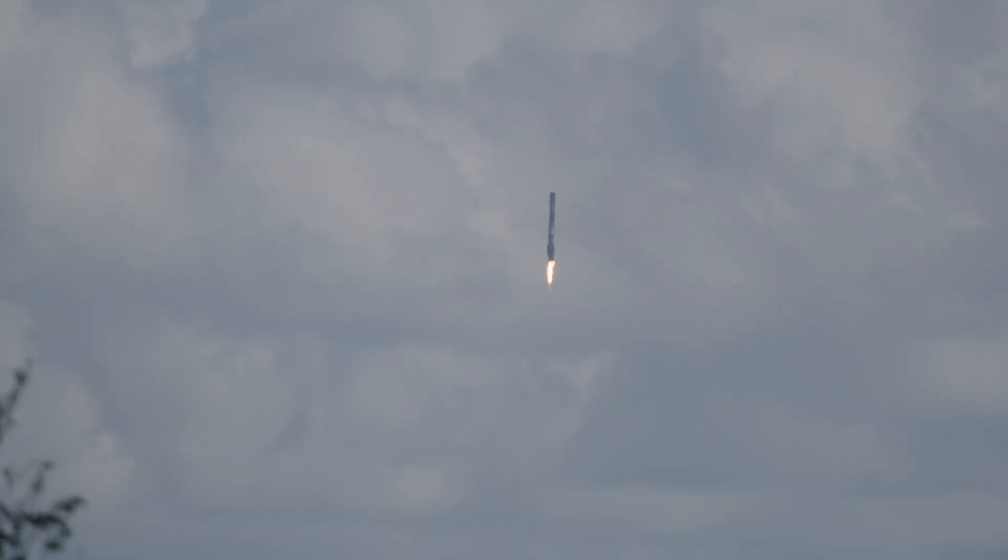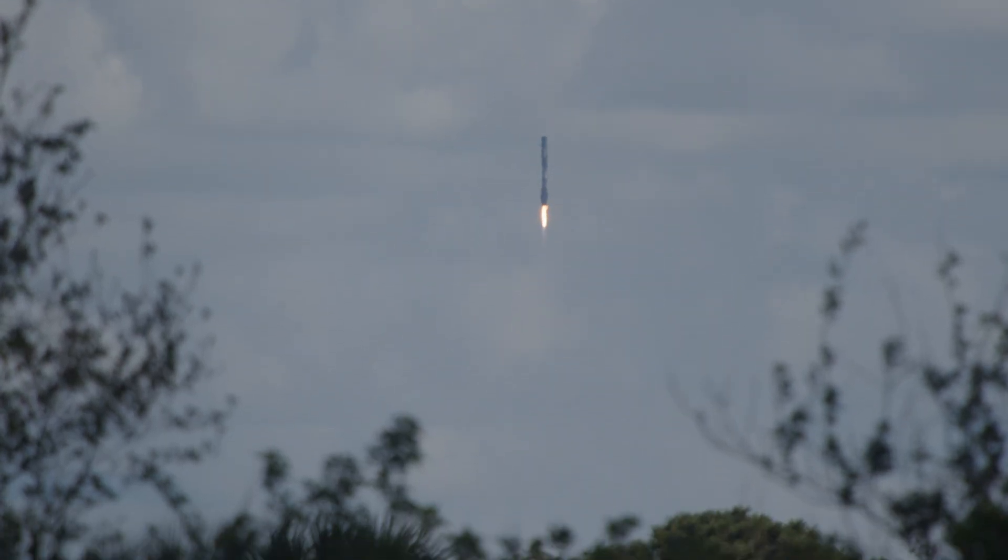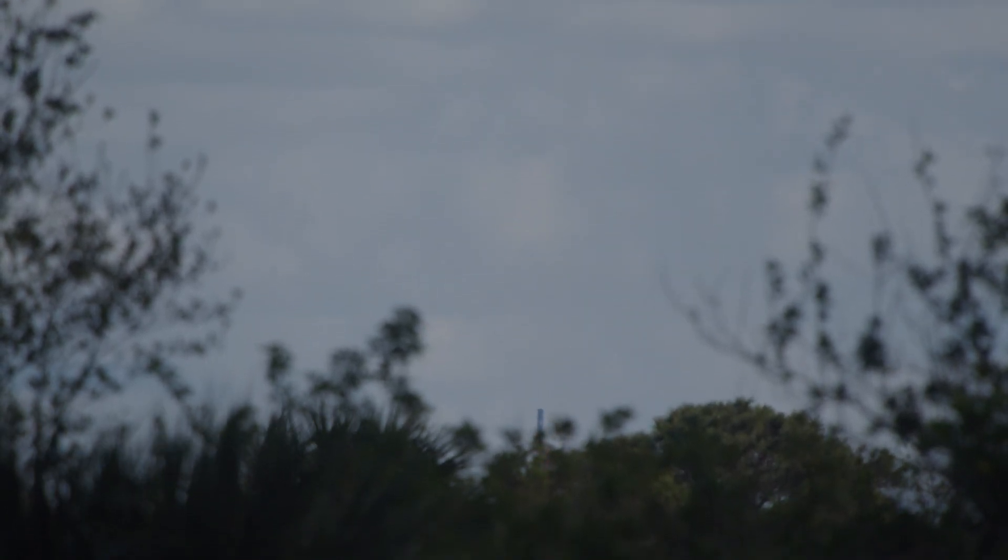The landing burn is underway. We can see that from our camera here at Kennedy Space Center, passing below the trees now. Landing confirmed — Falcon 9 booster 1062 is back at Landing Zone 1 at the Cape. We just heard two sonic booms here at Kennedy Space Center accompanying the booster's return.